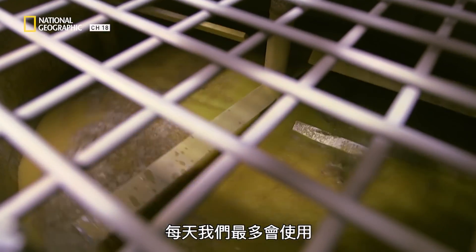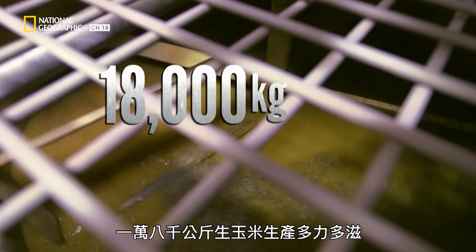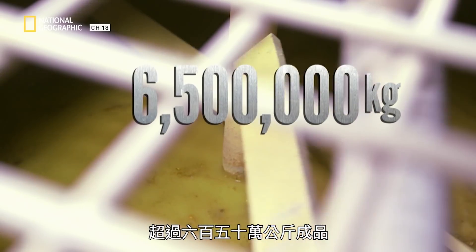Every day we can use up to 18,000 kilograms of raw corn in our Dorito production. Over the course of a year that adds up to over 6.5 million kilograms of finished product. That is a lot of corn.